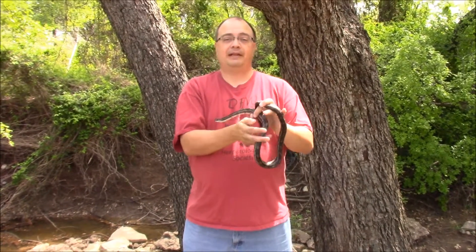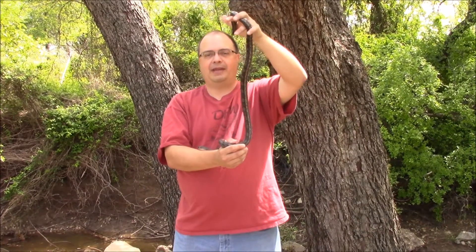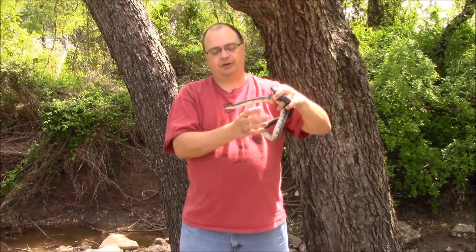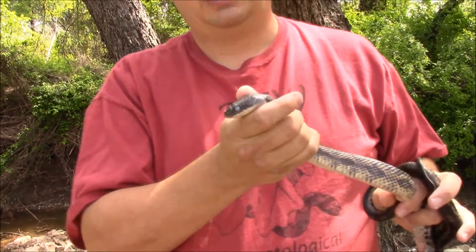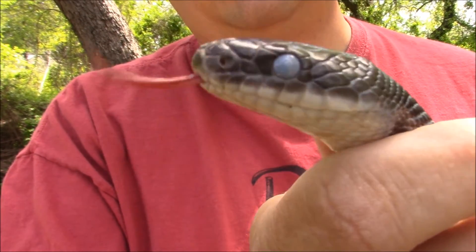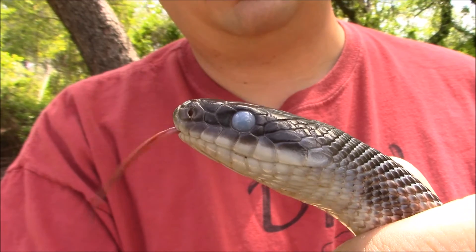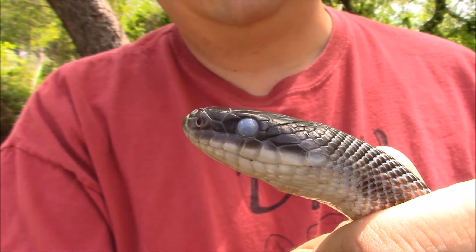Normally you can't do this with them — they like to try to bite you because they're defending themselves, thinking you're trying to eat them. You may have noticed this one doesn't look really that bright in color, and I'll show you why: he's getting ready to shed right now, so his eyes are completely blue.